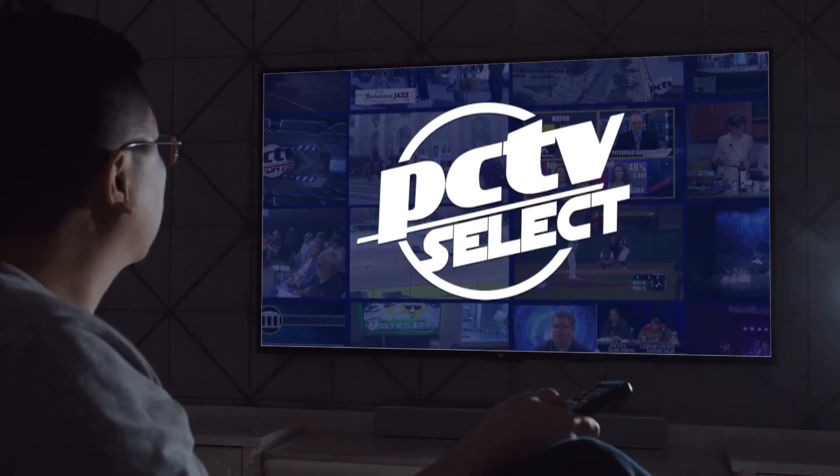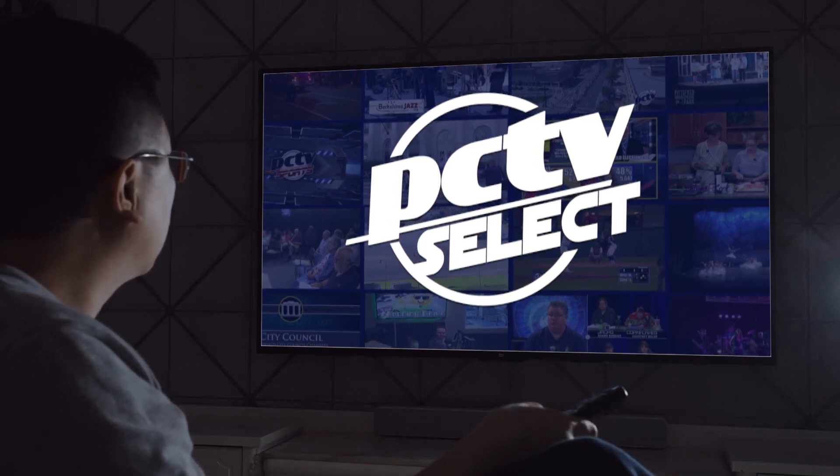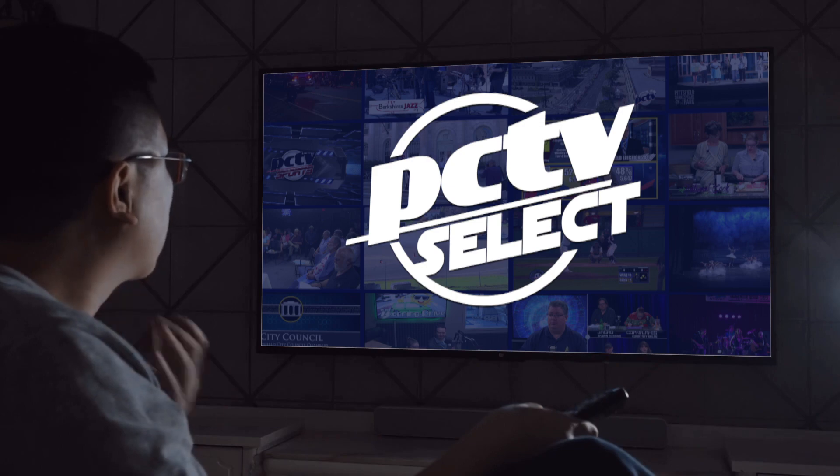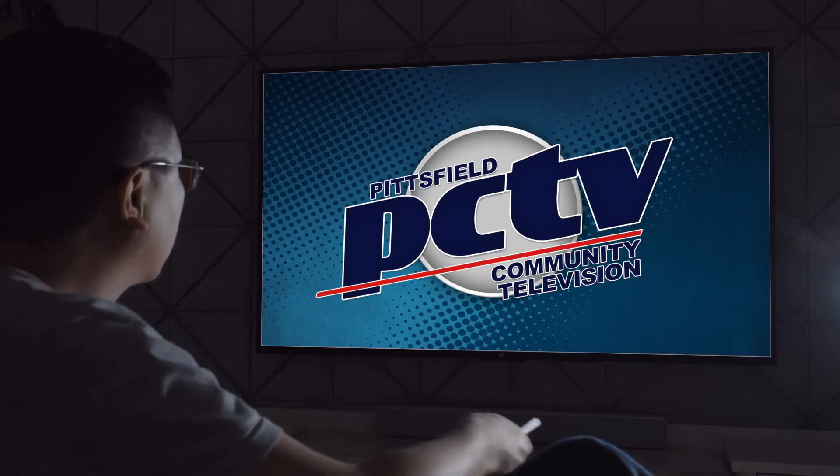And there you have it. You can now watch PCTV Select wherever you want from the comfort of your smart TV or media device. Thank you for watching and for supporting your local television.